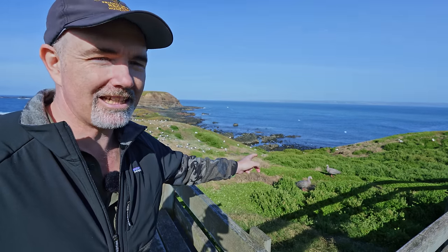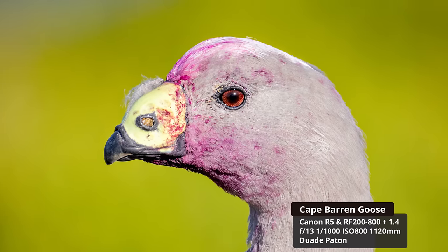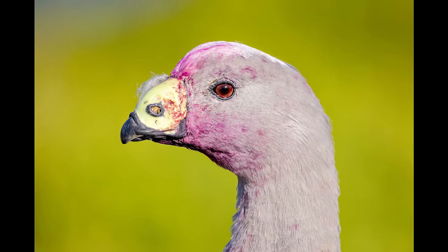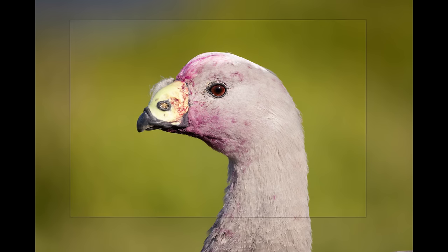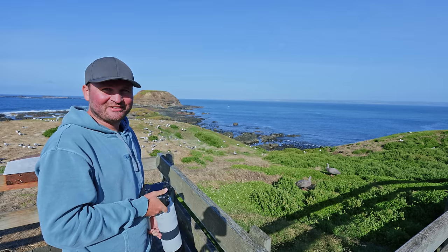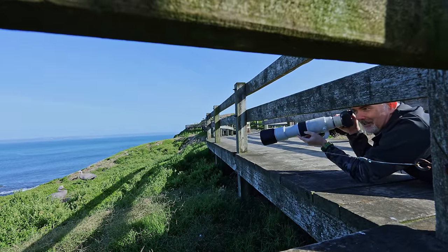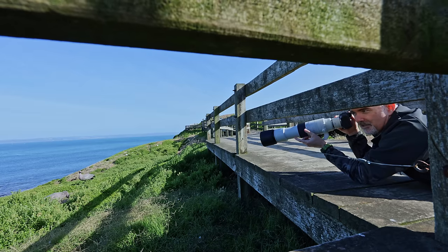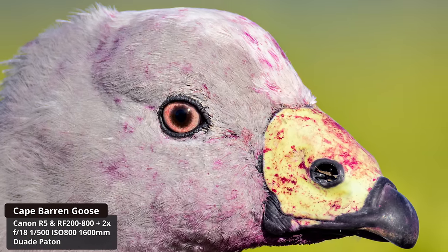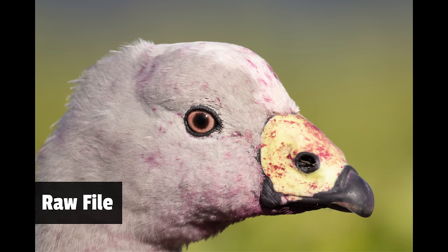There's a Cape Barren goose down here that's been eating lots of berries - they're red and it's got them all over its face, so I'll get a headshot. The 1120mm is crazy! You can also see their nostrils are always full of dirt - I don't know how they breathe. I've now got the 2x extender on the 200-800, getting a very close-up shot at f18 - that's crazy. The AF box is smaller but I've never tried the 2x before, so I'll be interested to see if the shots are sharp. That's 1600 millimeters.